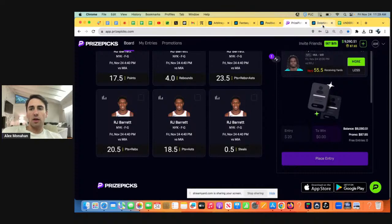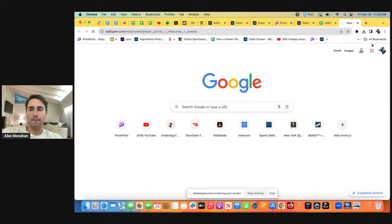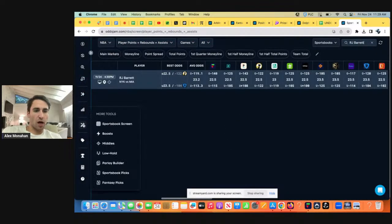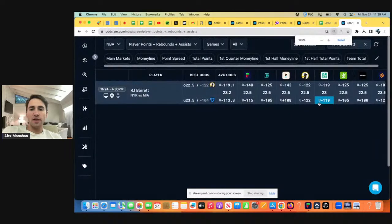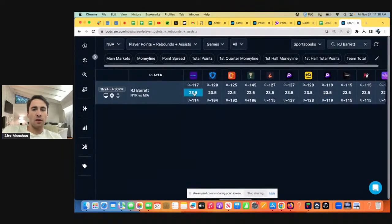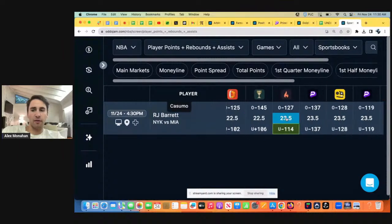You still want to know where other books have their line set, even if you don't necessarily use them. So what we can do is go to the OddsJam sportsbook screener — this will show us where other books have RJ Barrett's line. You can see FanDuel has his line at 23 and a half with the over favored. Caesars has the line at 22 and a half, over favored, minus 145 favorite.